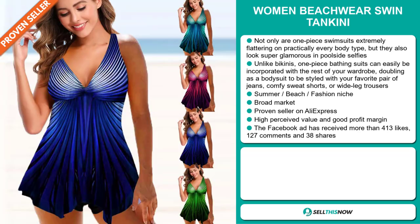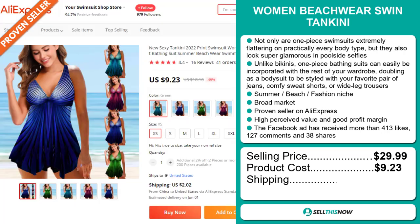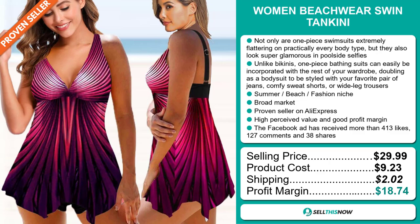The selling price for the Women Beachwear Swim Tankini is just under $30, whereas the product cost is only $9.23. Shipping will set you back $2.02, so you're looking at a very good profit margin of $18.74. Sell This Now!